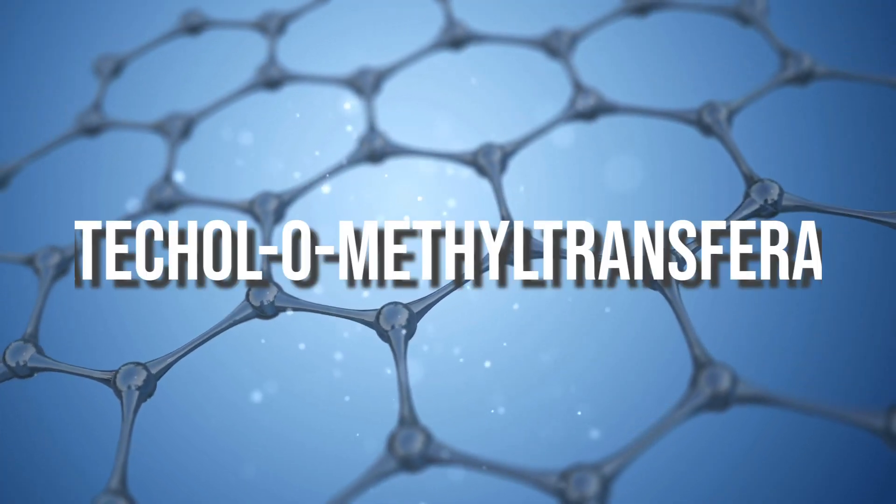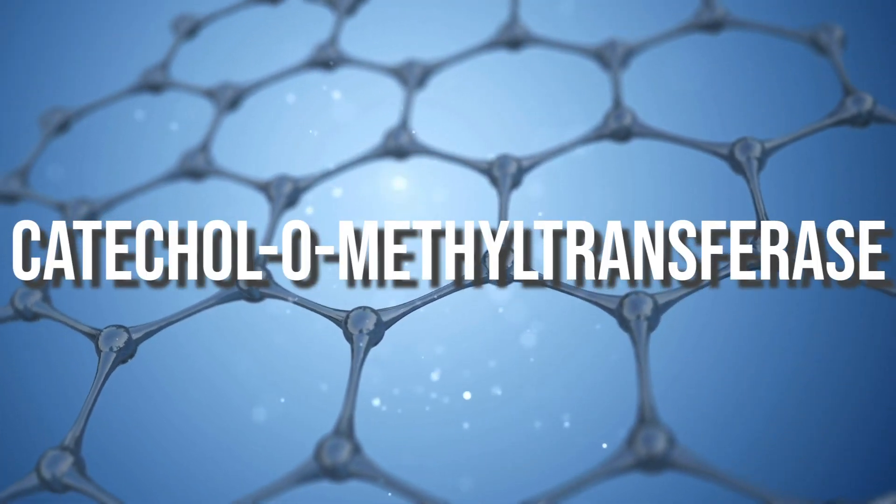EGCG inhibits a specific enzyme known as catechol-O-methyltransferase. This enzyme would normally encourage the breakdown of norepinephrine — once it's released, the enzyme dissolves it. By inhibiting this methyltransferase, EGCG makes it so that enzyme doesn't break norepinephrine down as fast, so it stays active in our body longer, which means we burn fat longer.